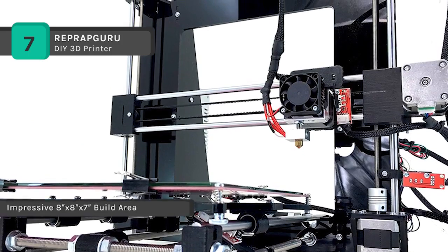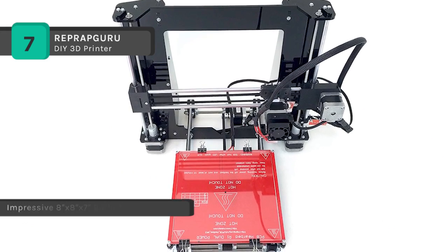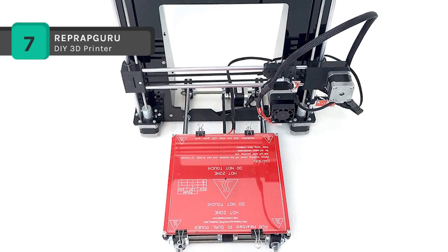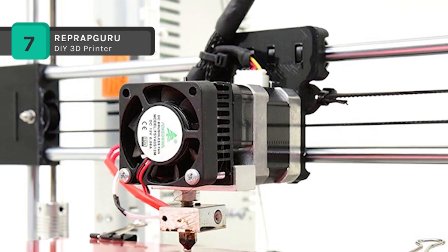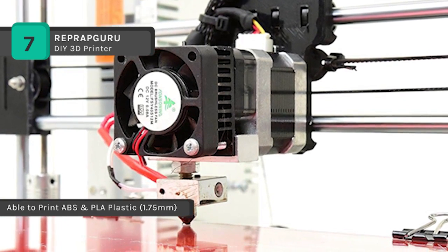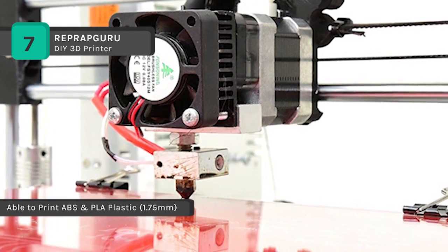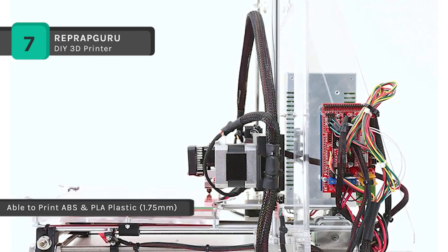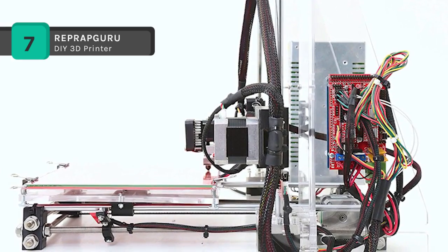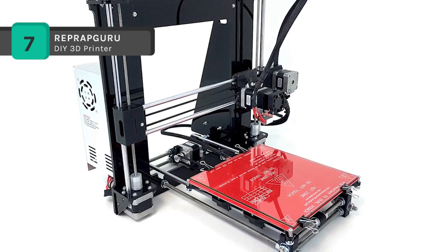Compatible filaments include PLA, ABS, wood, conductive PLA, metal composites, and dissolvable PVA. This suggests that the scope of what you can print with this 3D printer is practically limitless, which is especially valuable as your 3D printing experience grows. The extruder has a 0.04 mm nozzle, which allows you to print to a resolution of 100 microns, meaning you can get excellent quality prints with exquisite detail.